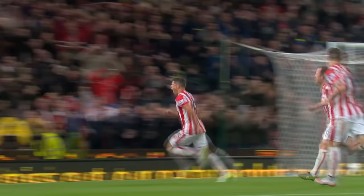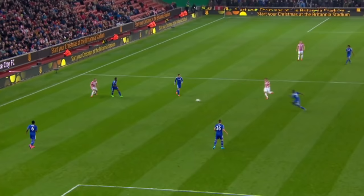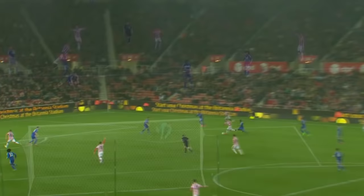Here's Walters. What a strike by Jonathan Walters! Stoke in front, just seven minutes into the second half. A stunning strike by Walters — Begovic had no chance. The Britannia Stadium erupts.